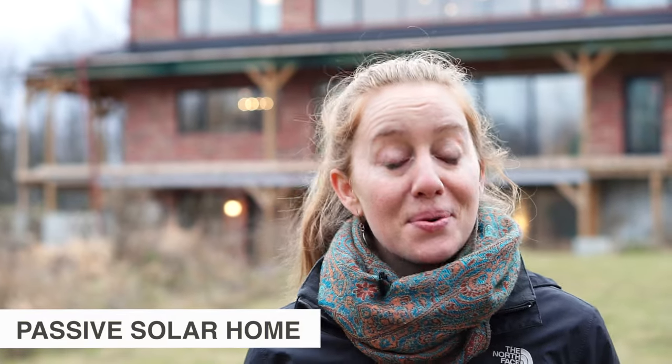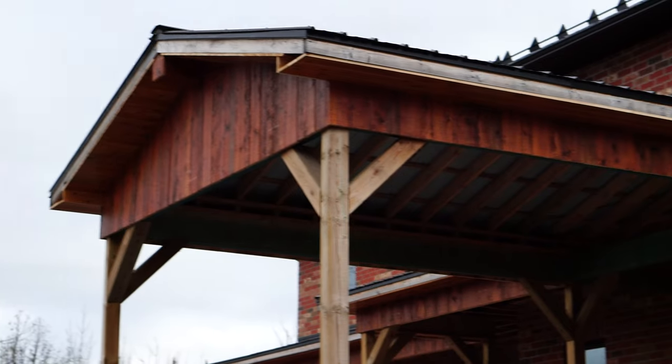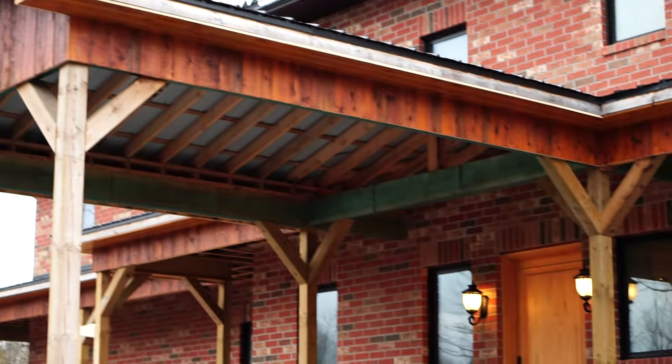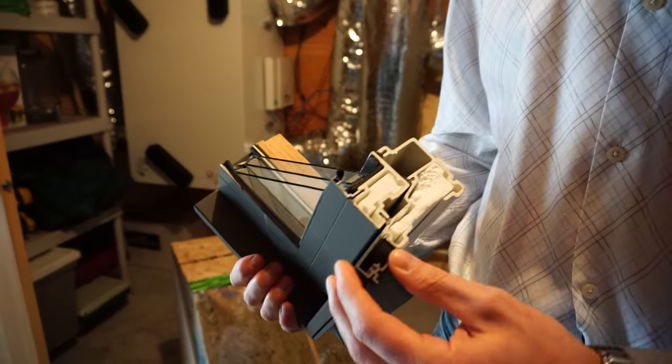Hey everyone, it's Danielle from Exploring Alternatives. As you know, we usually share stories about people living in really small spaces like tiny houses, vans, and sailboats. In this video though, we're going to show you this massive house. It's 4,000 square feet, and you might be wondering how is this alternative? Well, it was designed and built using sustainable materials and cutting-edge technologies that could be applied to a house of any size, and that's why we think it's really cool.